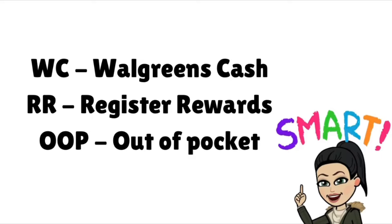Let me jump into the Couponing 101s for any new viewers. Walgreens Cash — you'll see WC on my posts, it just means Walgreens Cash, formerly known as Points. Register Reward is RR — this is a physical coupon that prints, including for online pickup curbside. The last important term is OOP, which means out of pocket — basically what you're going to pay. If I list OOP slash Walgreens Cash, it means you can pay with card, cash, or use your Walgreens Cash and still get the rewards back.